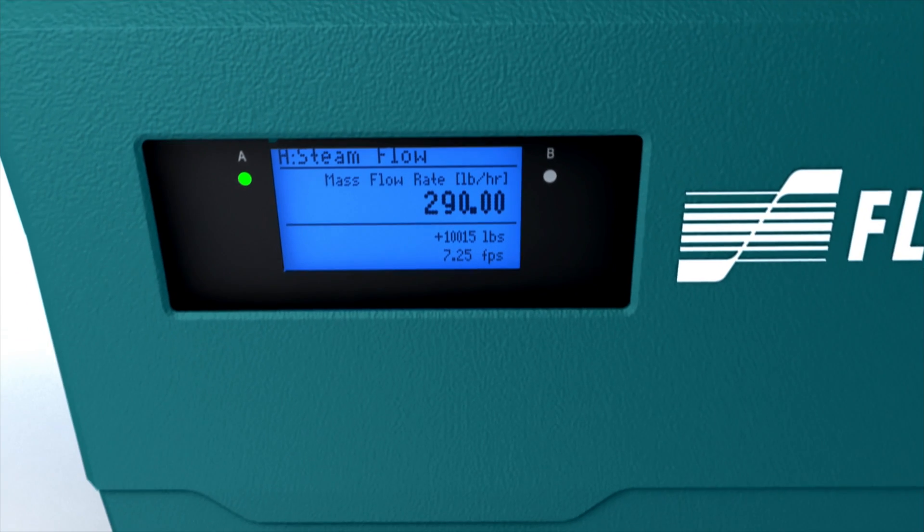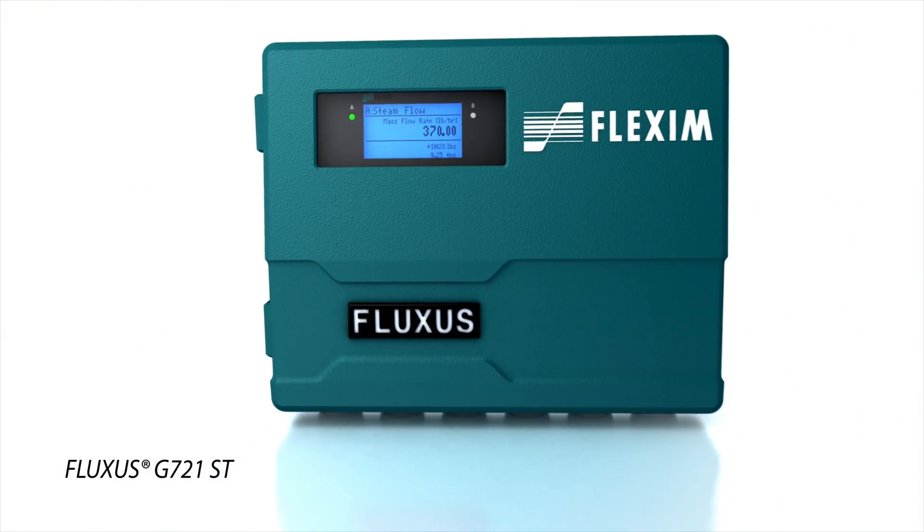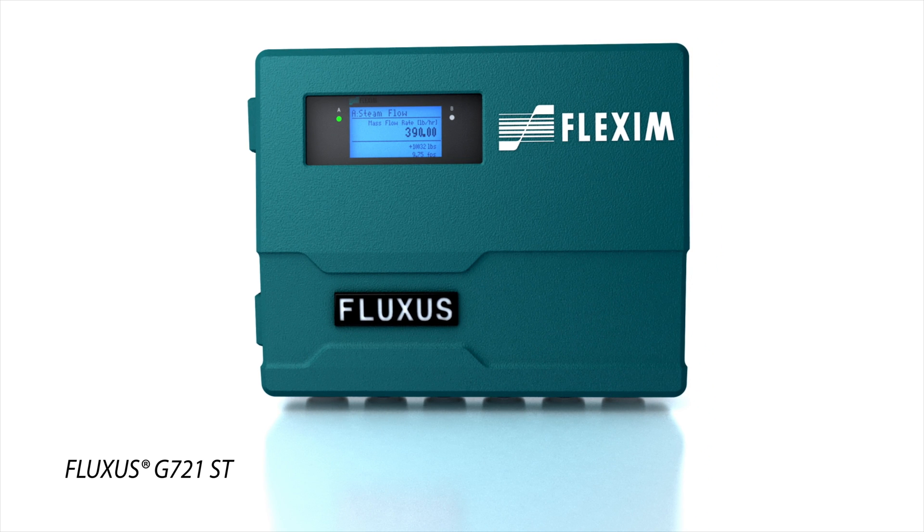The Fluxus G721ST is the stationary flow meter for steam and offers a variety of digital communications such as PROFIBUS, MODBUS RTU, TCP and others.